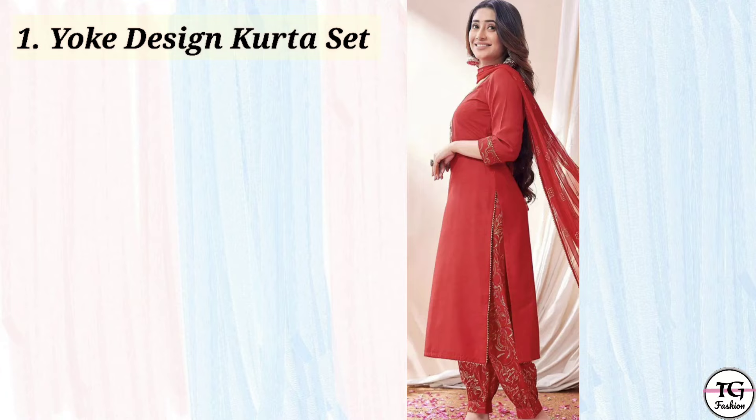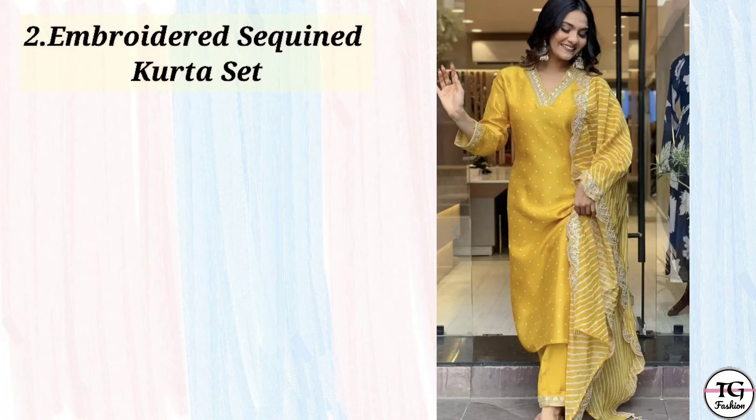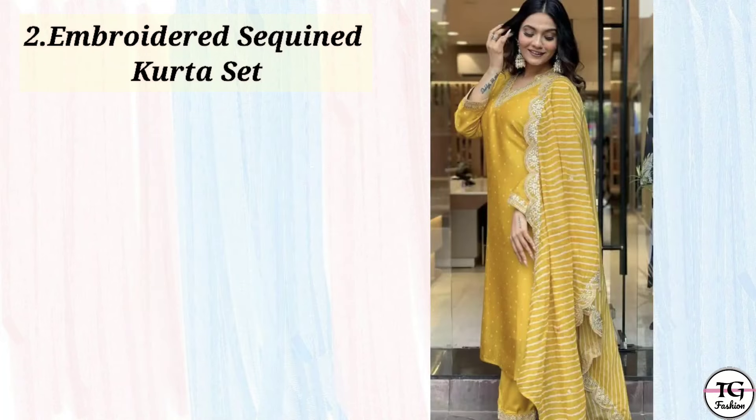So first one is this red color straight kurta set with dupatta. This is a simple and elegant kurta set — you will get three color options, so you can check it. Then next one is yellow color embroidered sequined kurta and trouser with dupatta. This is also a beautiful kurta set.